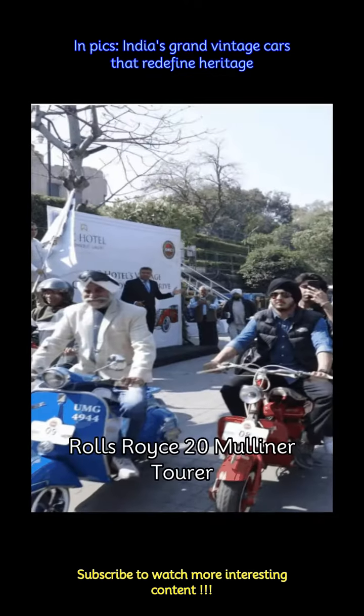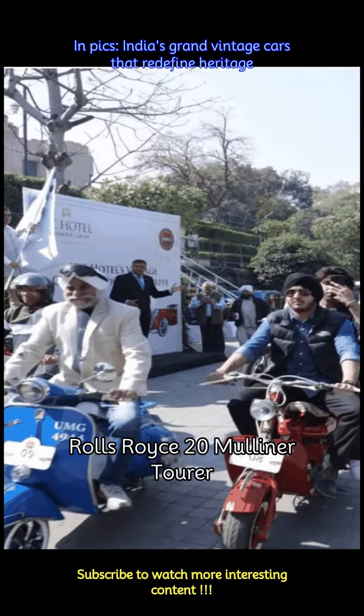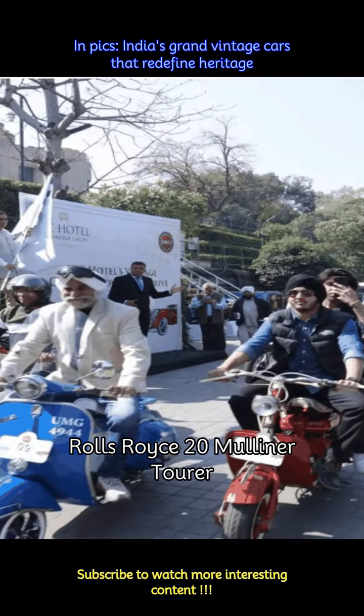Another iconic Rolls-Royce model, the 20 Mulliner Tourer, captured the imagination of Indian enthusiasts with its timeless design and refined driving experience, and looked beautiful in vintage car collections.